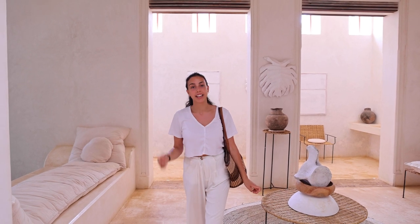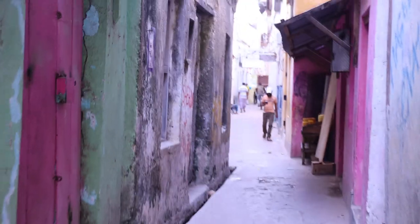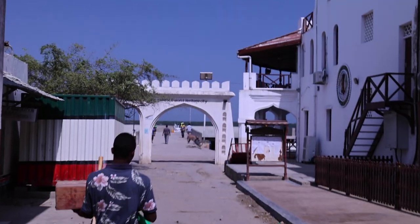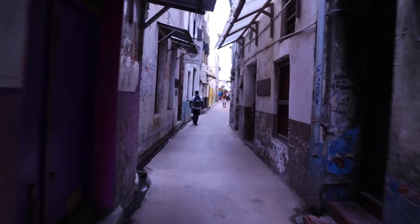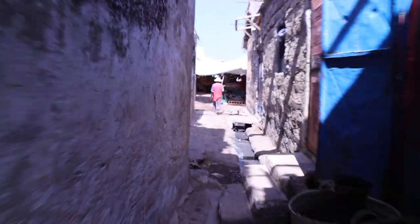We thought in this video we would show you Lamu Town since we're staying in Lamu Town, but we actually really feel like walking to Shella, which is on the other side of the island. So we're going to go do that and maybe hang out on the beach down there. You can either walk to Shella along the water's edge or through the town — we'll do a bit of both.